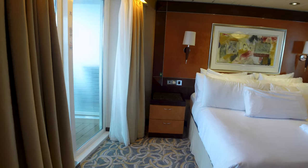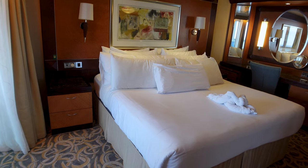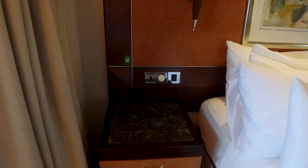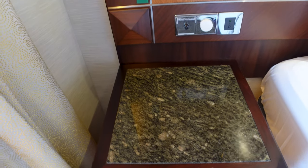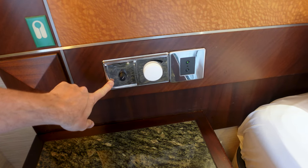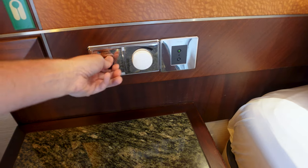Coming into the bedroom — this is the bed I've been sleeping on and it's been extremely comfortable. You have really solid marble nightstands — really nice and wide with plenty of space. You're also going to have your announcement channel on the nightstand panel: the captain's announcements can't be turned off, but this will play music as well.